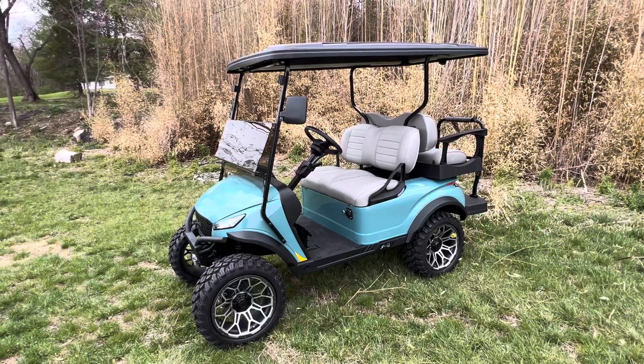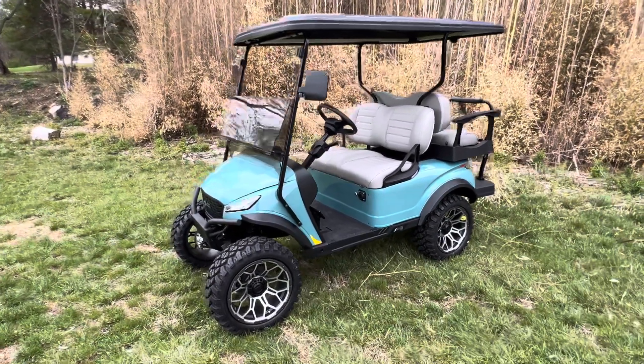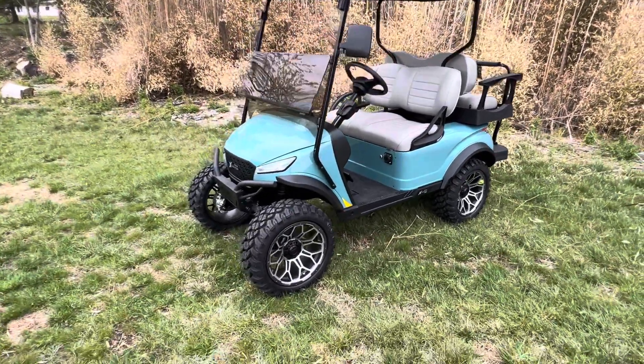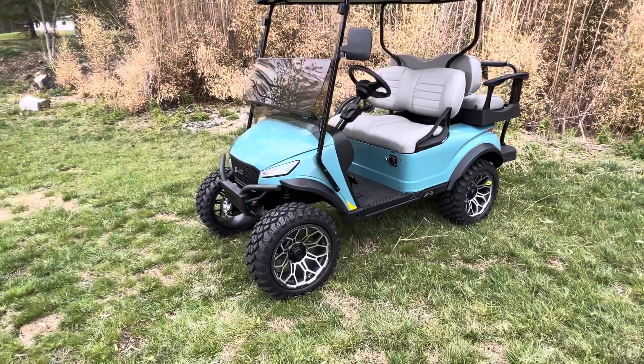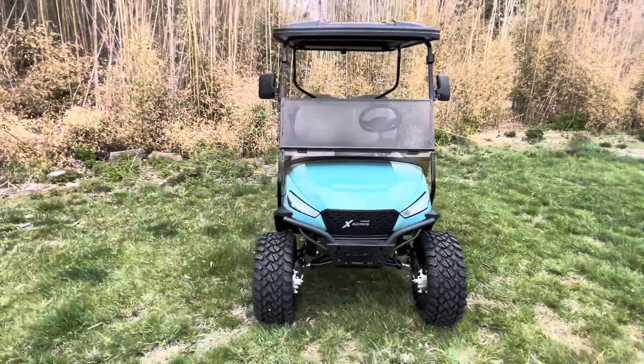This kart is in a color called Sea, so with the body of a Storm, it's called Sea Storm. Super good looking — it's like an aqua color with gray seats, and it's got the Bravo Mad Jax wheels in a charcoal and silver finish. Really makes the kart pop with the seats.